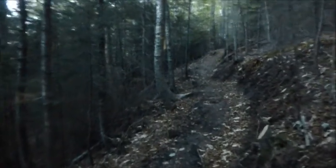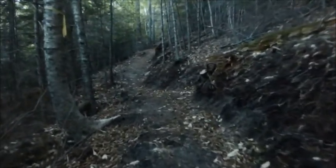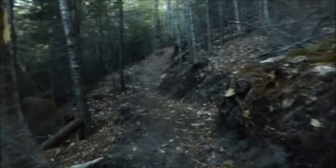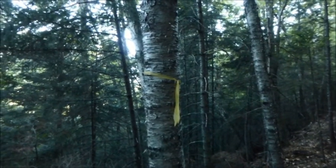Well, this trail's a lot different than I remembered. I think they rebuilt it or something. There were a couple of yellow blazes at the beginning and now those are gone, and we've got these all over the place marking the trail.